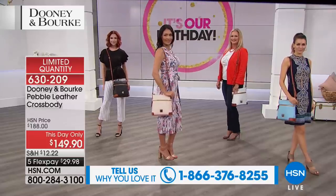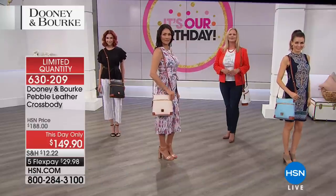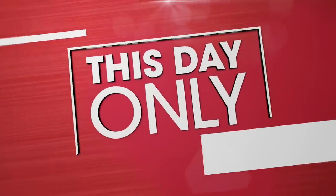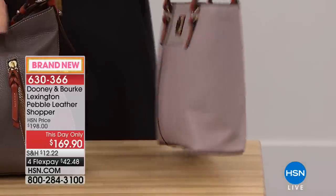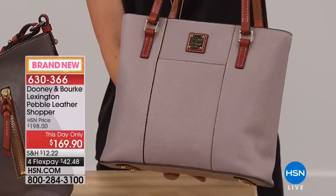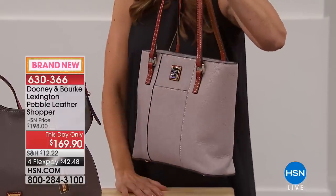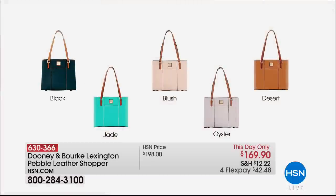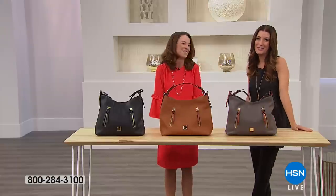Check out all the bags on HSN.com. Here's a sneak peek at the Lexington Shopper coming up later — a brand new bag at a this-day-only price of $169.90 in colors including black, jade, blush, oyster, and desert. If you love the elegance of a tote but don't want an overwhelming size, this will be perfect. We're streaming live and all brand new bags are premiering at HSN.